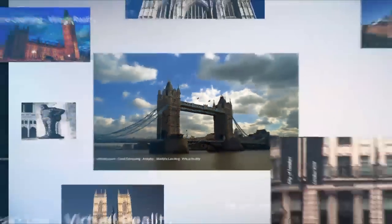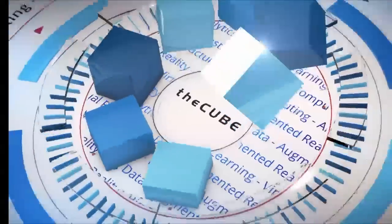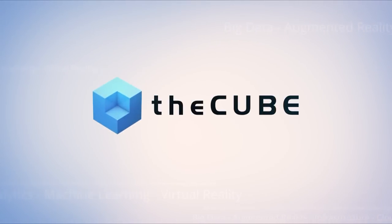Live from London, England, it's theCUBE, covering Discover 2016 London, brought to you by Hewlett Packard Enterprise. Here are your hosts, Dave Vellante and Paul Gillis. Welcome back to Excel London everybody. This is theCUBE, the worldwide leader in live tech coverage, and we're here for three days covering HPE Discover 2016. Peter Schrader is here as the Senior Vice President and General Manager of the ProLiant Server Group at HPE, and Nick East is the Co-Founder and CEO of Zinstra. Gentlemen, welcome to theCUBE.